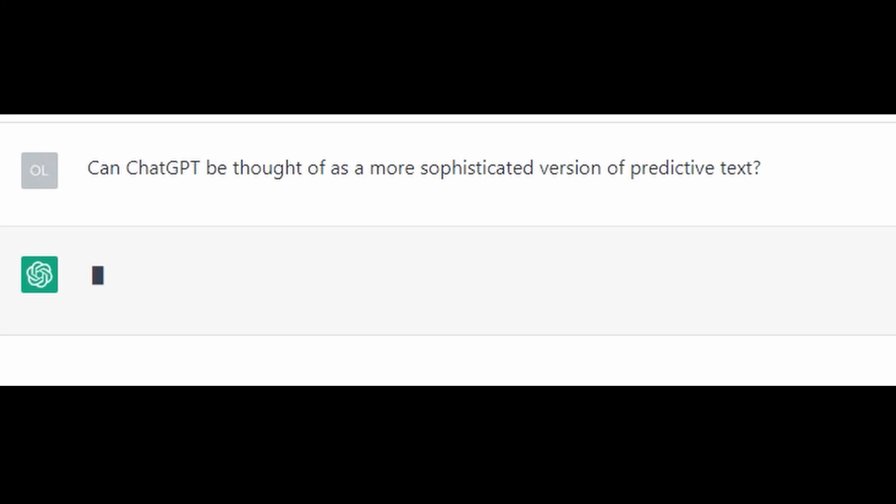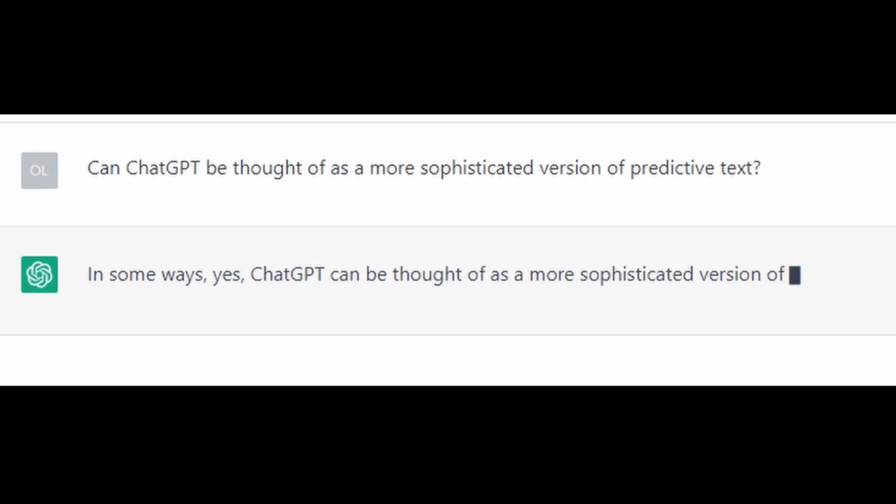And I asked ChatGPT what it thought of this idea. And it said, in some ways, yes, ChatGPT can be thought of as a more sophisticated version of predictive text. And then it went on.